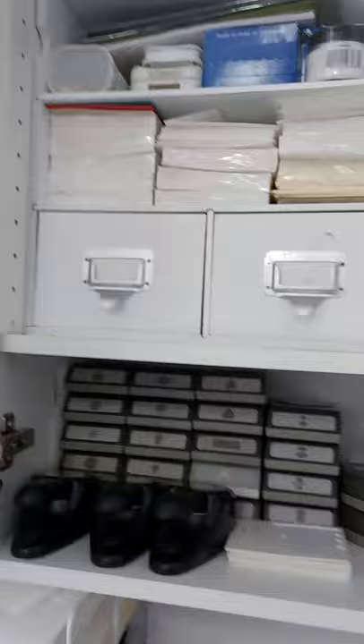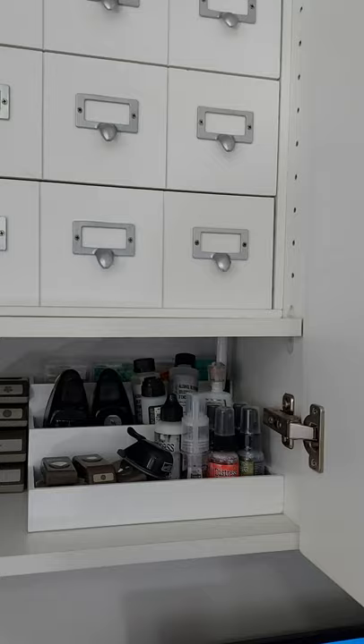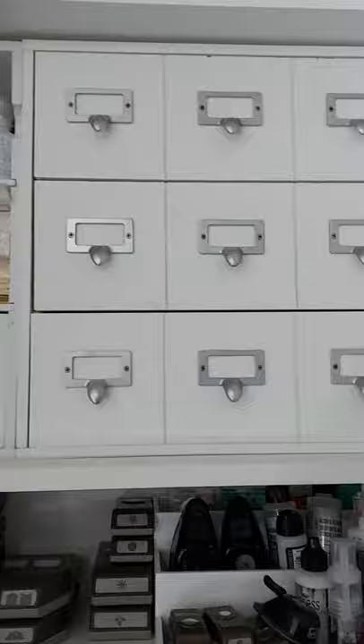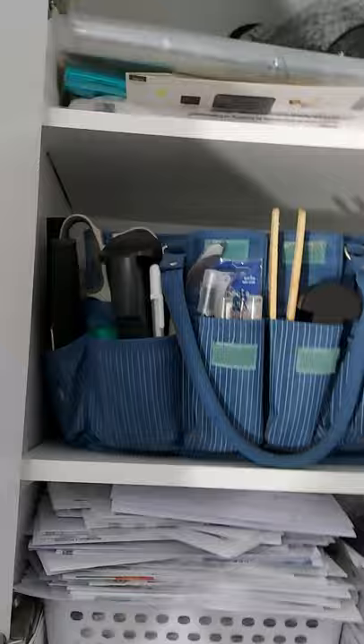The next top cupboard has envelope storage, punches, and various Tim Holtz mediums — but mostly my punches. Then in those little drawers are embossing powders and washi tapes and that sort of thing.